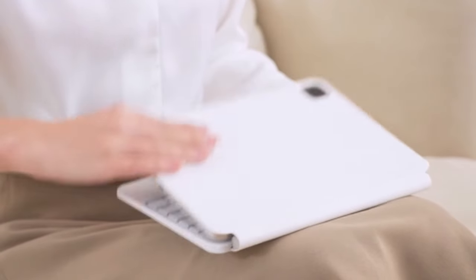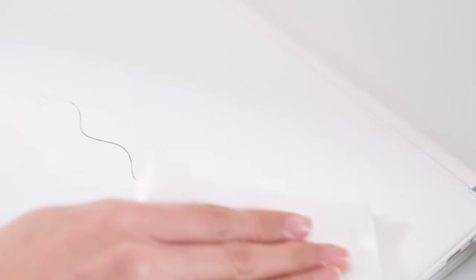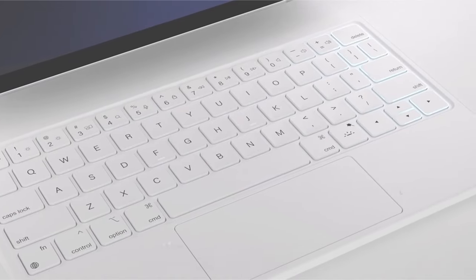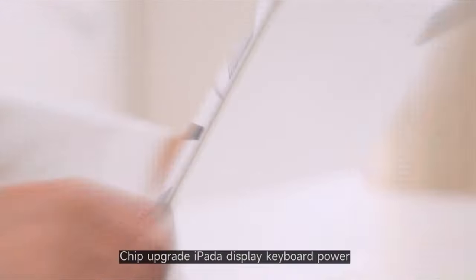With an ultra-slim design resembling a leather case, it seamlessly integrates with the iPad Air 6, boasting premium materials and clean aesthetics. The cool backlit keyboard, with 7 colors and 3 brightness levels, enhances typing comfort, while the large-capacity battery ensures long working hours.